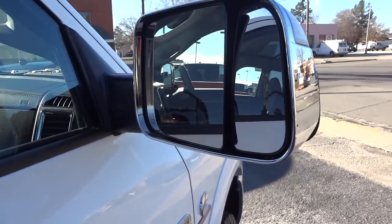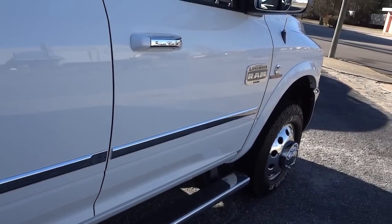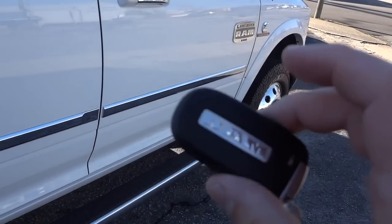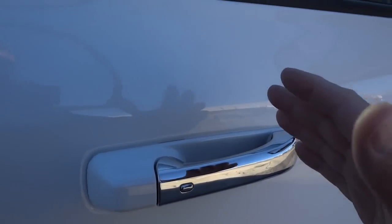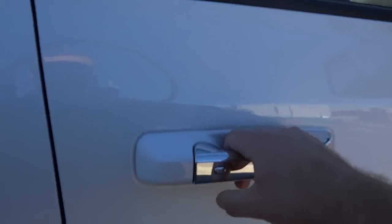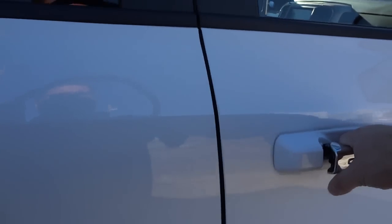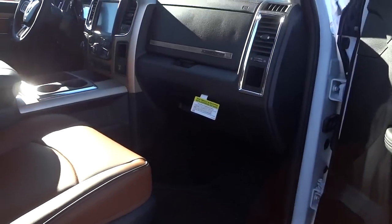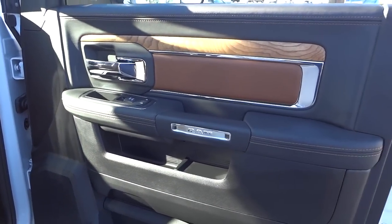Now these side mirrors will fold in automatically — it does have a button and you can fold them both in at one time. Here's the key: it is a proximity key, so I can just have the key in my pocket, walk up, put my hand on the handle, and it unlocks the doors. I can relock using this button, so you don't actually have to take the key out of your pocket.